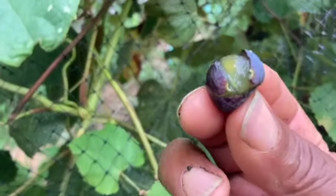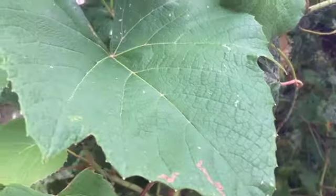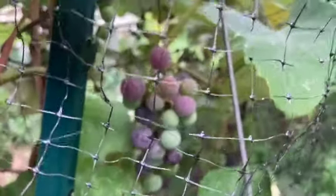Y'all see that? I just took it off the vine. Oh man, that is sweet. Wow. So you can see the grape is starting to turn now. So I'm out here, and we're going to be picking these grapes pretty soon.